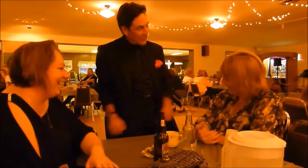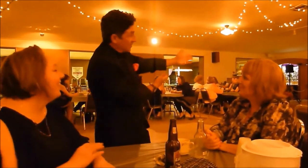Thanks for letting me do a little close-up for you. This was close-up magic? That's gonna be a show.